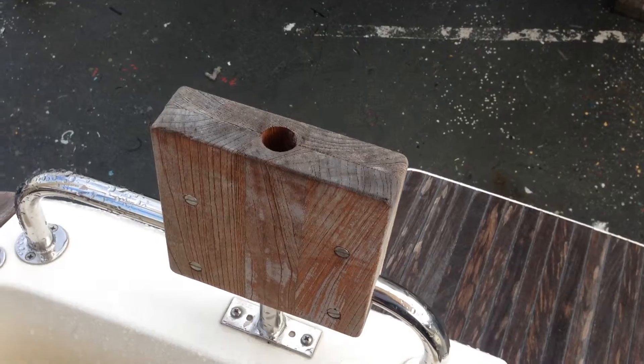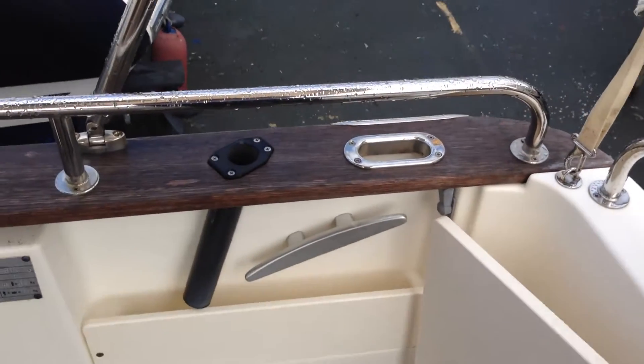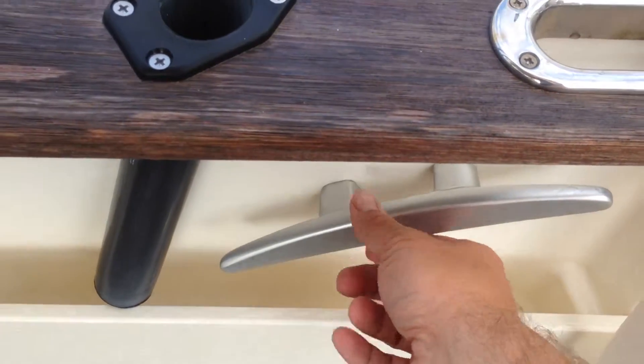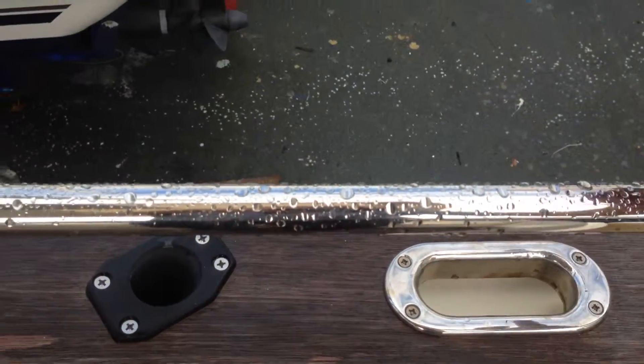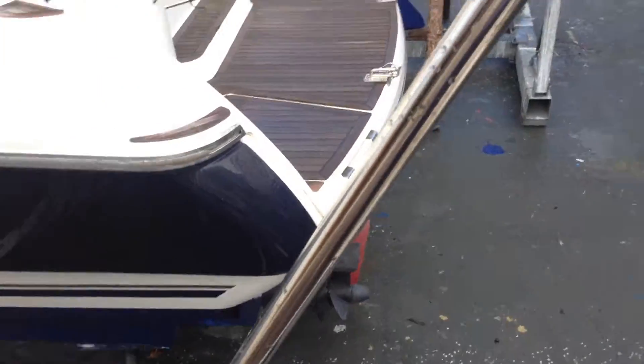There's an outboard engine mount for the spare auxiliary engine to go on the dinghy. All the fairleads and ropes are tucked away in these pockets here, pleated and run through the fairlead so you don't get any rubbing. They've also got stainless steel strips to protect the woodwork. This is the bimini arm which gives you a nice cockpit awning.